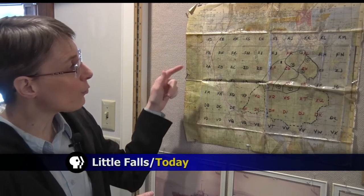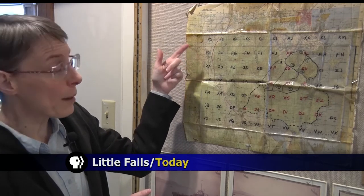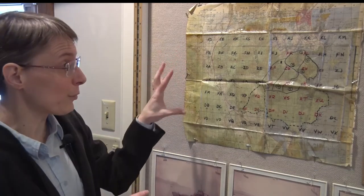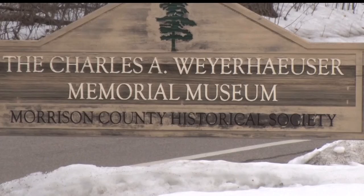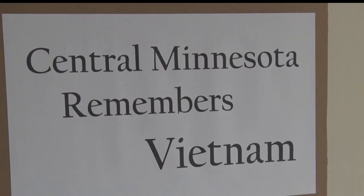So this was his field map and the coordinates are actually for bombing coordinates. Maps, uniforms and photographs line the walls at the Weyerhaeuser Memorial Museum. It isn't just about the Vietnam vets, the combat soldiers. It's anybody who lived through the era and has some kind of story to tell that's related to the war.